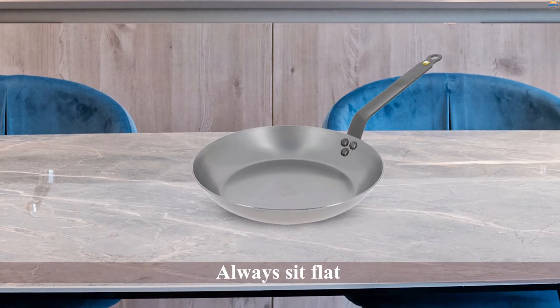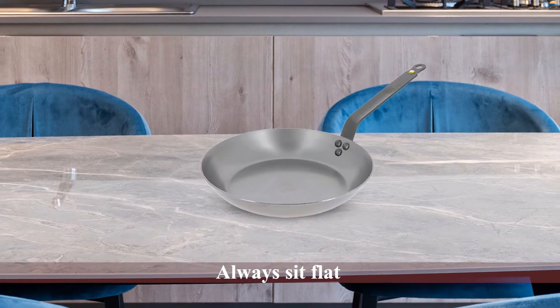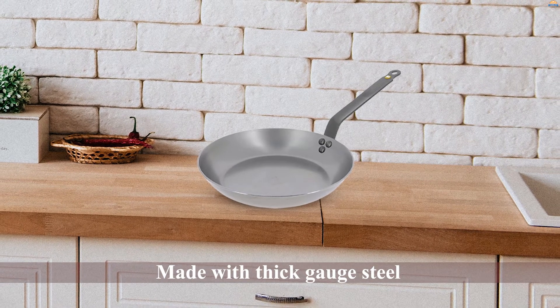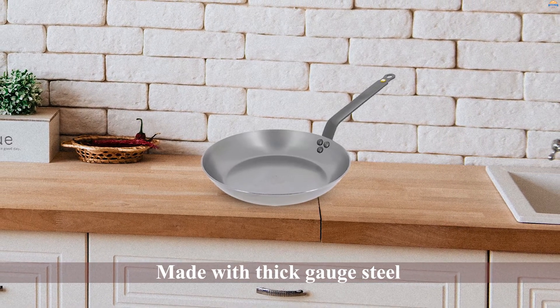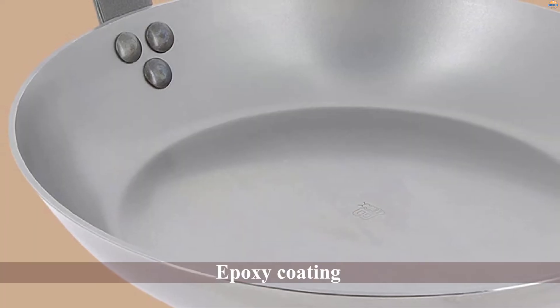The craftsmanship and build quality on the de Buyer carbon steel fry pan is top notch. Their pans always sit flat and are made with thick gauge steel that should never warp. The long angled handle is very secure and makes moving the pan around on a full stovetop easy.